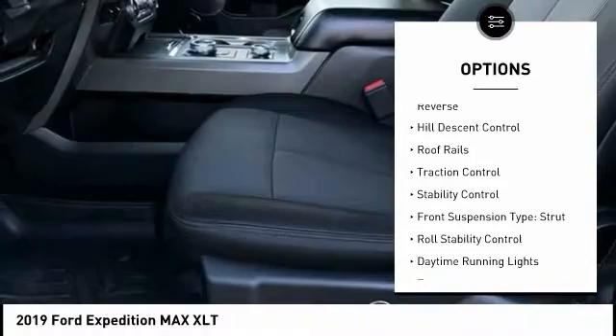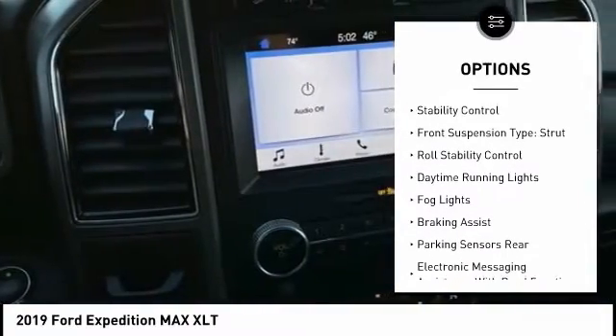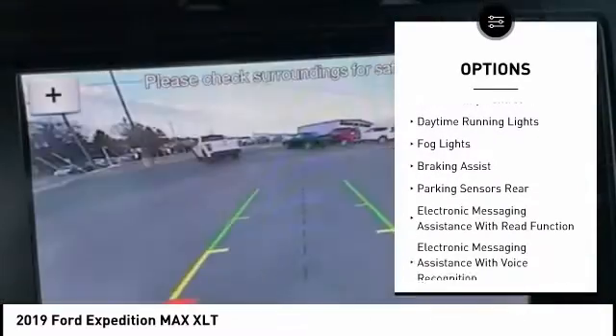Power windows with safety reverse. Hill descent control. Roof rails. Traction control. Stability control.